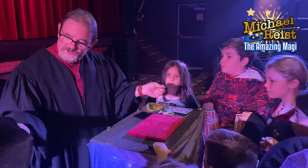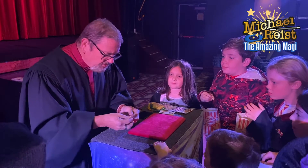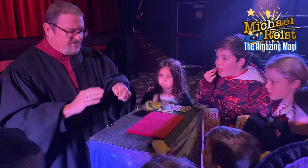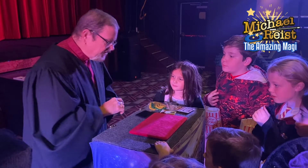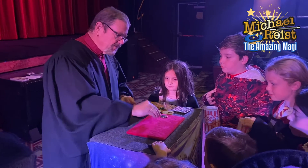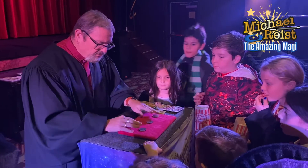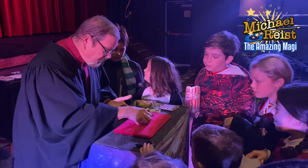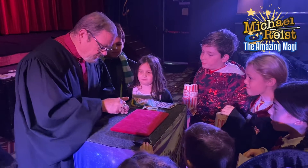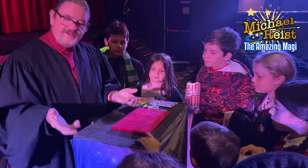It looks like I have two coins, right? But watch, all I have to do is do my hand like this, turn it over like this, and then when I snap my fingers, it looks like I have one, two, and three, just like that. Again. One, two, and three, just like that.